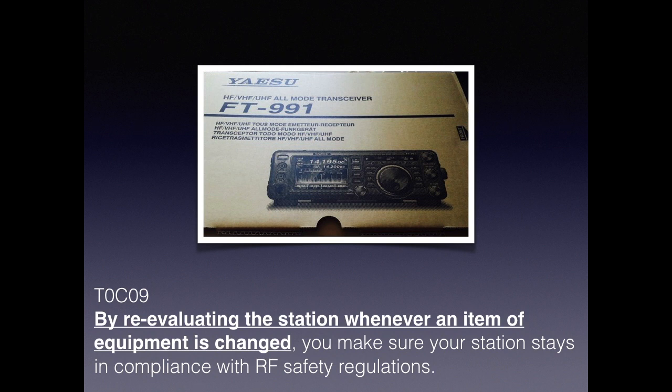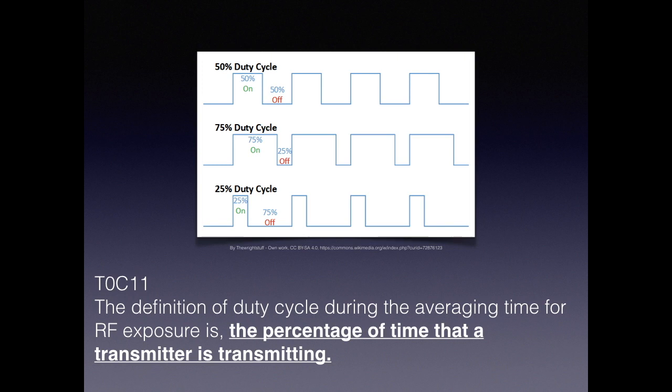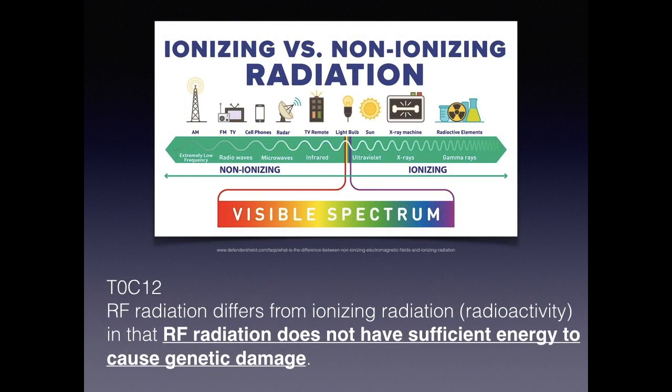Whenever you buy new equipment, it's time to reevaluate your station and make sure you're compliant with RF safety regulations. Duty cycle effectively measures when the transmitter is on and when it's off — it affects the average exposure of people to radiation. This diagram shows the difference between non-ionizing and ionizing radiation discussed earlier. For the exam, know that RF radiation does not have sufficient energy to cause genetic damage, contrary to popular belief.